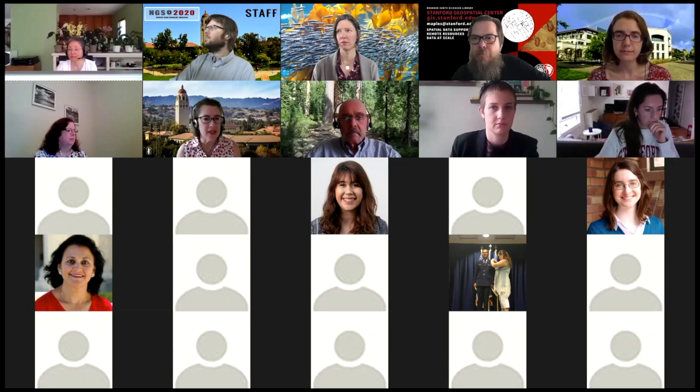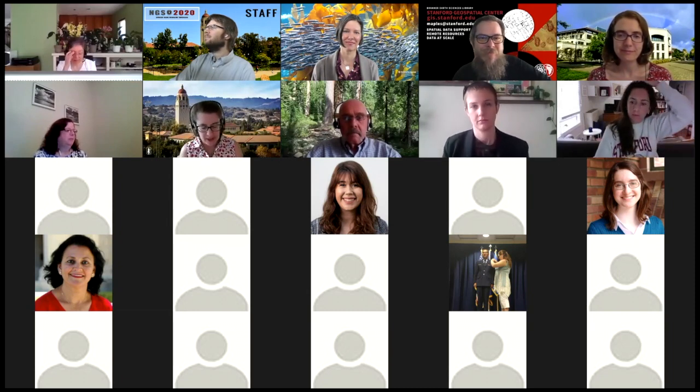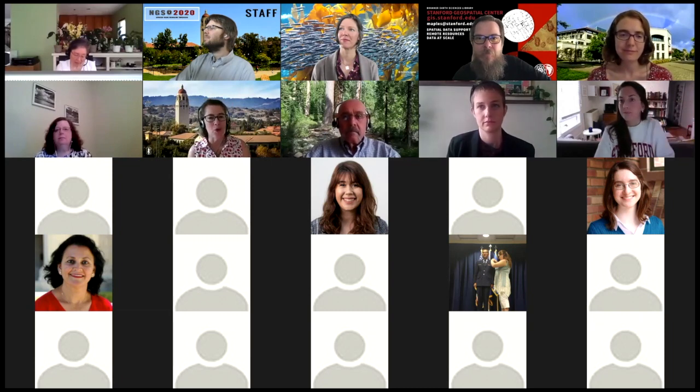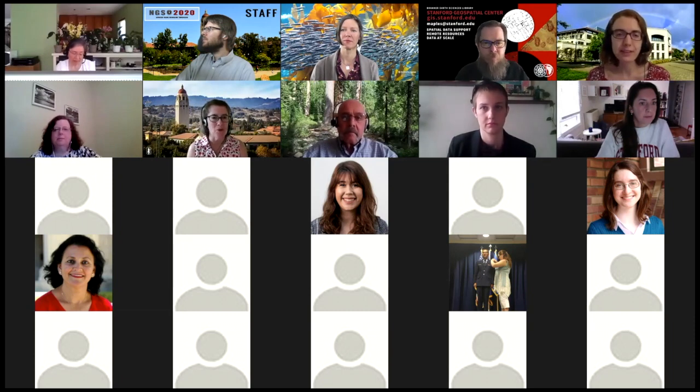Thank you for joining us today. Welcome to Stanford, or should I say a virtual Stanford. We science and engineering librarians look forward to helping you be successful wherever you happen to be this quarter. Some of you are on campus, and many of you are probably attending Stanford from home. So welcome to all of you.